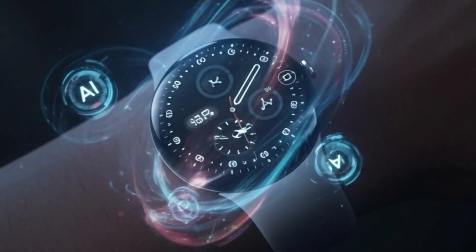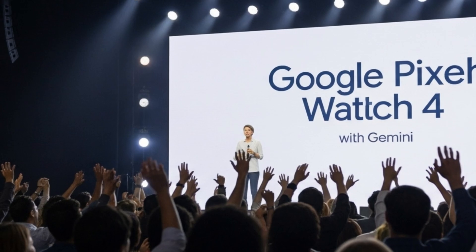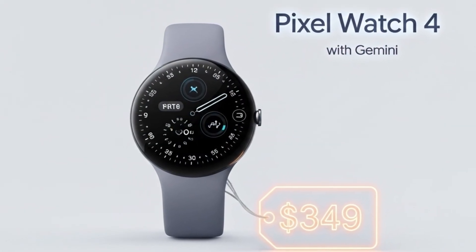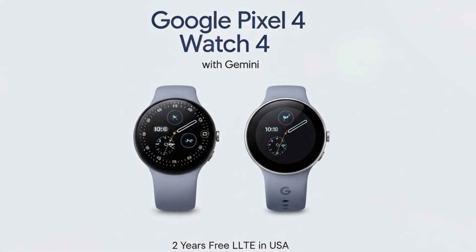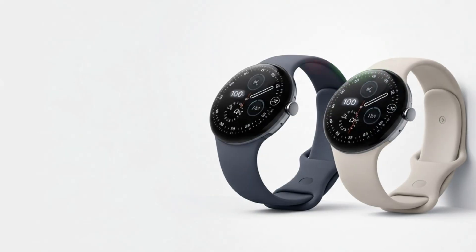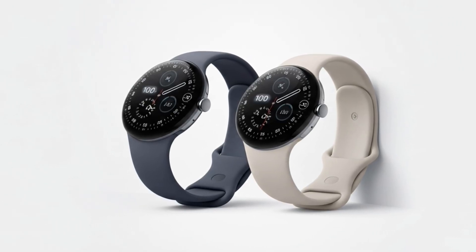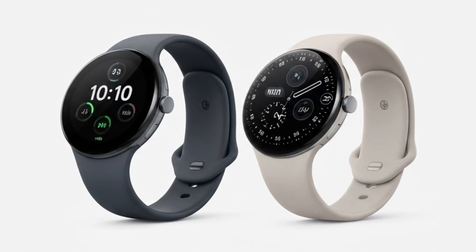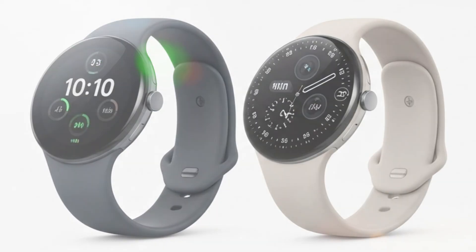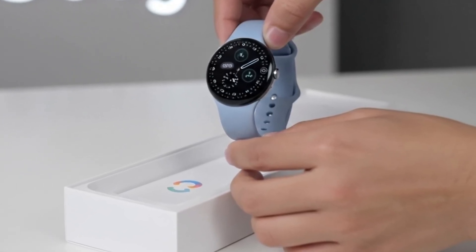Google announced the Pixel Watch 4 in August 2025, with sales officially starting on October 9, 2025. The starting price is $349, the same as its predecessor, but the upgraded hardware and smarter software make it feel like a far more valuable package. It comes in two sizes, 41mm and 45mm, and both are available in Bluetooth and Wi-Fi, and LTE variants. Those purchasing the LTE version in the U.S. get two years of free connectivity, making it an even more attractive deal.